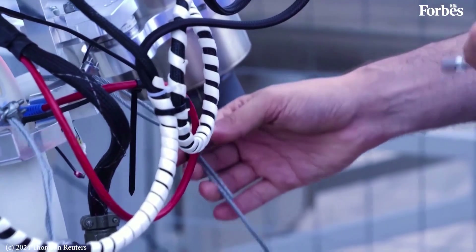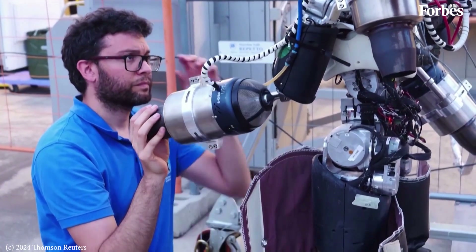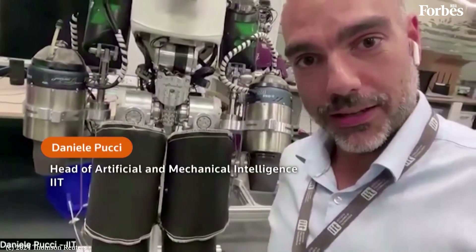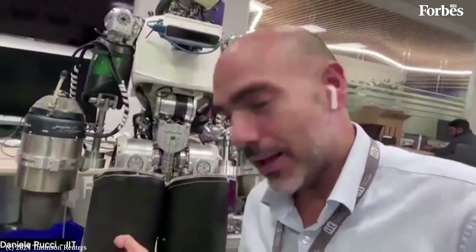Daniele Pucci, head of the Institute's Artificial and Mechanical Intelligence, explains why adding a jetpack to Iron Cub is no minor feat. We have to rework all the jetpack, we have to rework all the lower body. You have to account for exhaust gas getting out at 800 degrees Celsius at supersonic speeds. So you get two problems: air speed and the risk of melting anything in its path. And so we have to build special protection for the Iron Cub.